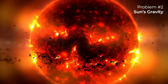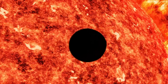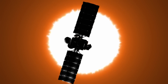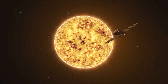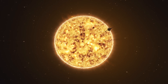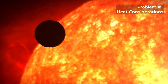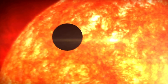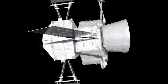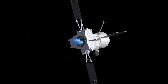The second challenge is the Sun's gravitational pull. Because Mercury orbits so close to the Sun, BepiColombo is constantly being pulled toward the Sun's immense gravity, and flying directly to Mercury would require impractical amounts of fuel to slow down enough to avoid falling into the Sun. Lastly, there are heat considerations. As BepiColombo approaches the Sun, it has to endure extreme temperatures, and advanced shielding and cooling systems are crucial to protect the spacecraft's delicate instruments, making this journey even more complex.